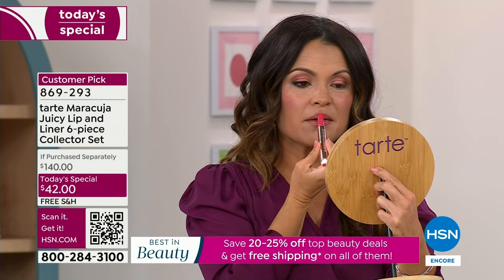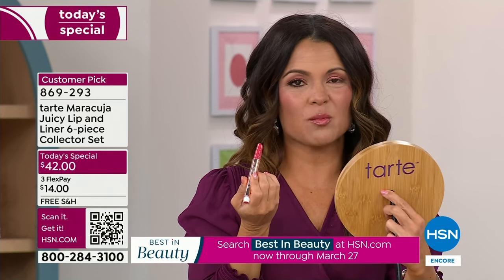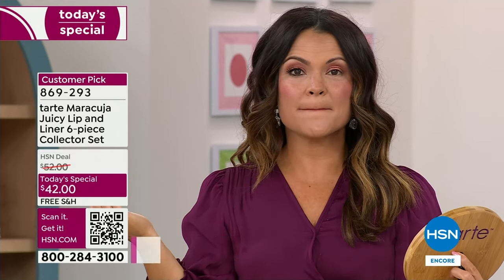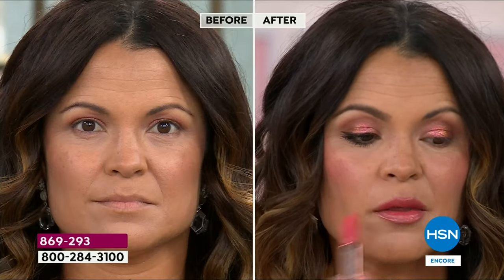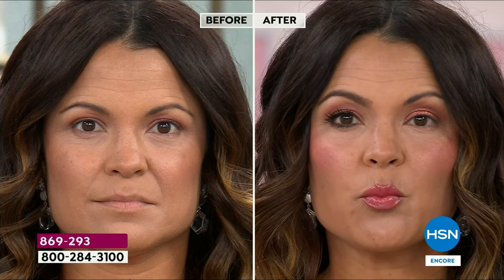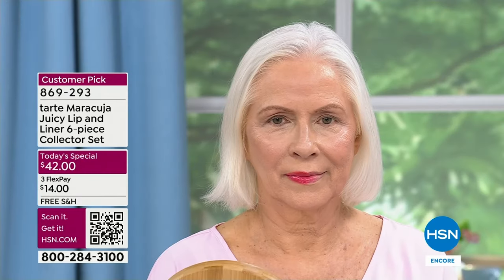That is plumping instantly. Look at the difference — her lips are like doubling in size, but you don't feel that stinging, that burning. It's just that beautiful youthful lip. And all you have to decide: do you want to go with the balm, which is 12 hours of hydration — if your lips are chapped, if they're dry, it's like a treatment — or do you want some plump, a little bit of youthful and juicy plump that is only temporary and is going to make your lips look youthful and beautiful.